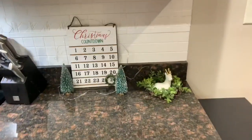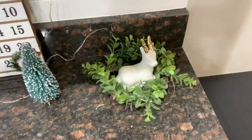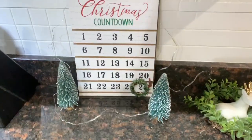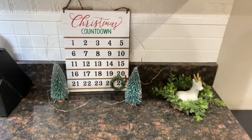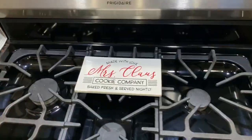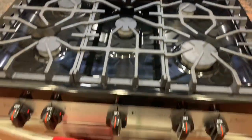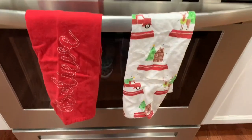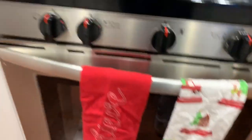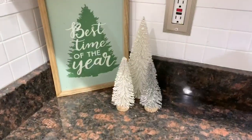Over in the corner I have a Christmas countdown for the kids and a cute ceramic reindeer, both from Target's Dollar Spot. I also found this item that says 'Made with Love, Mrs. Claus' that I use as a spoon holder in the kitchen. Then I have some Christmas kitchen towels and a sign, also from Target's Dollar Spot.